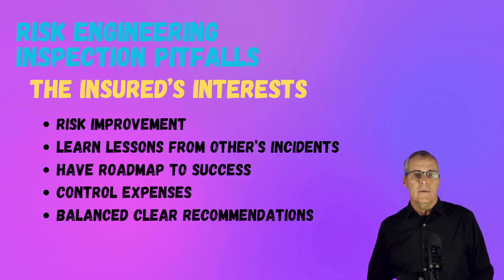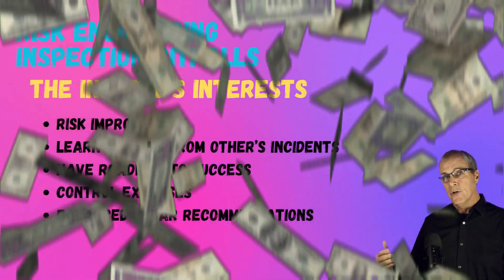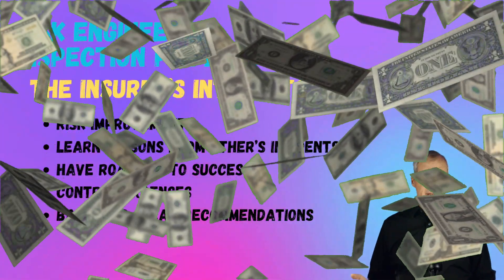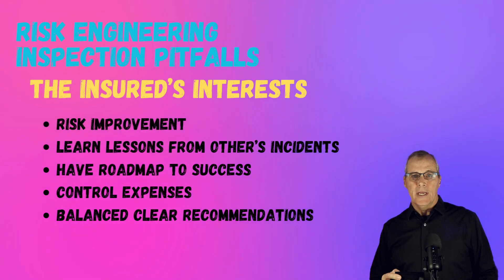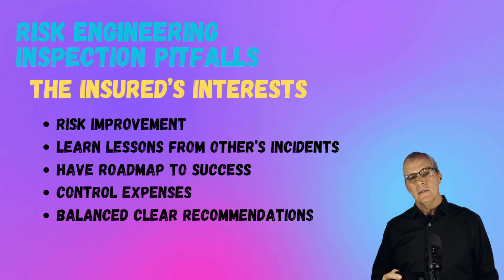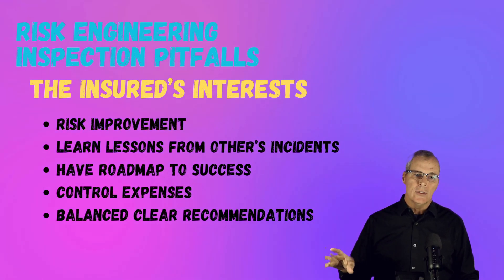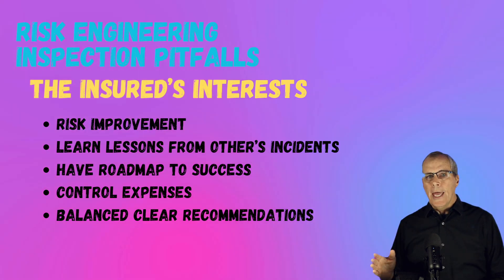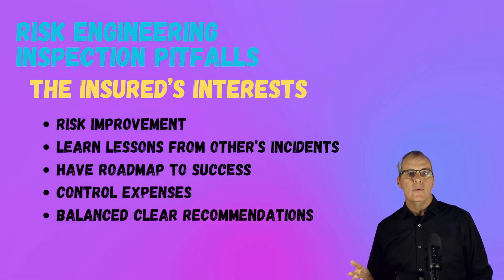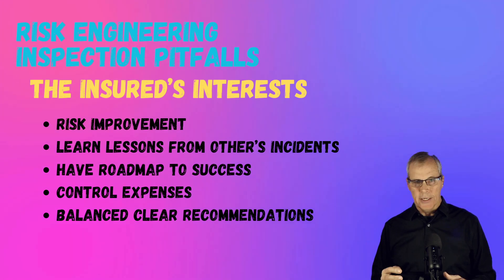The insured wants to control expenses. They don't have an infinite budget to control losses, and we all have to remember that profits have to be produced before they need to be protected. They also want balanced, clear recommendations. A lot of times we see newer engineers maybe just cut and paste recommendations that aren't quite specific to the risk or the situation. As an insured, you'd really like to understand that the recommendation applies to you and it's not just something that everybody gets.